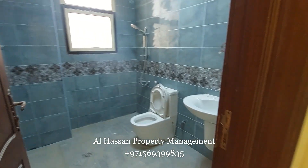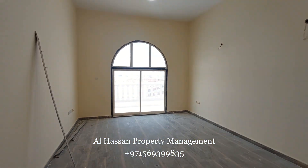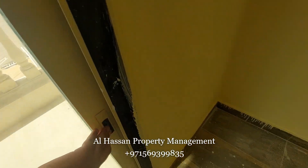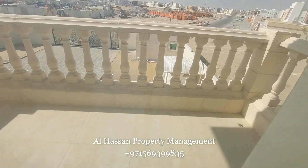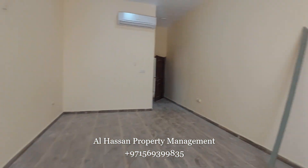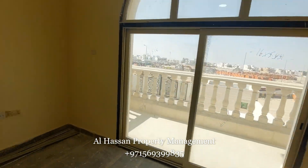All bedrooms are master bedrooms. This is just a large apartment, and each bedroom has a balcony. You can see there is also a balcony here.